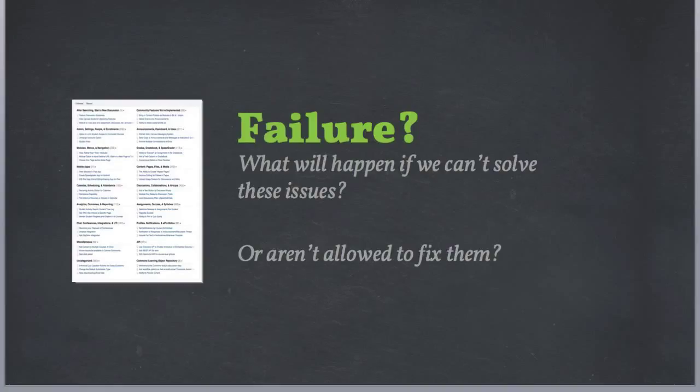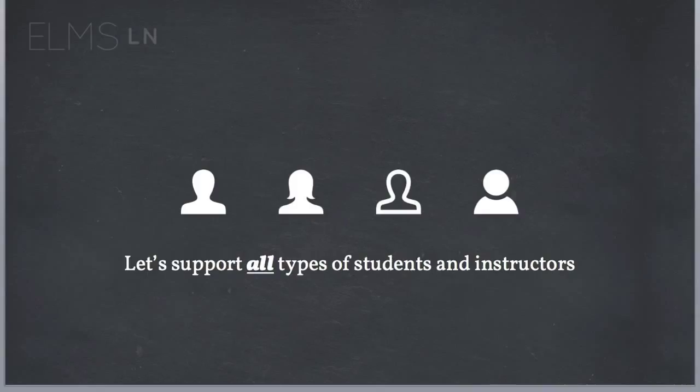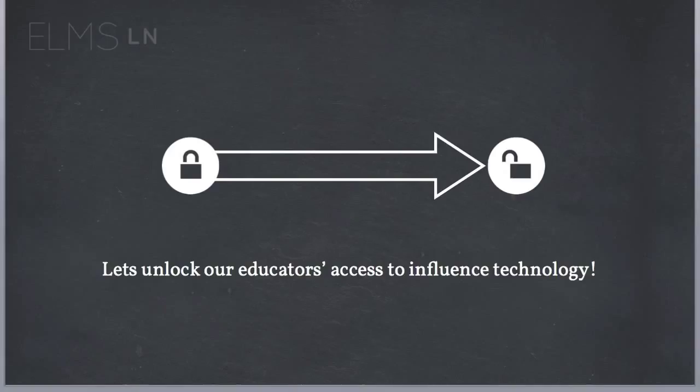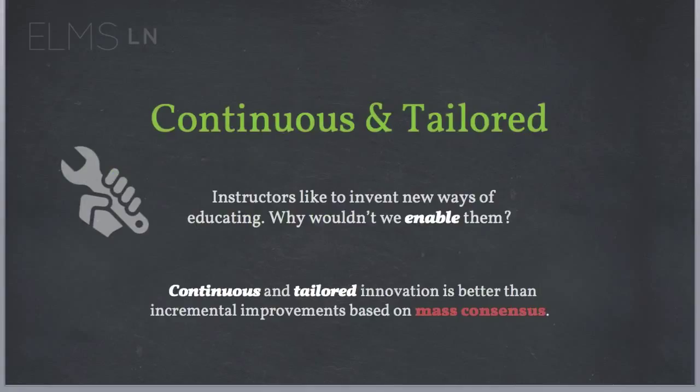So what happens if we can't solve all these issues? What happens if we can't make everyone happy, or worse, we're not allowed to fix them? Great things will still happen — they just won't be implemented sustainably. So let's try and move to a model where we support all types of students and instructors. Let's unlock our educators' access to influence the technology and democratize the space that's traditionally a single point, one-stop shop, because learning technology needs to be designed for the unknown.